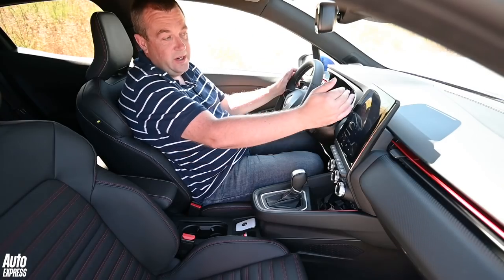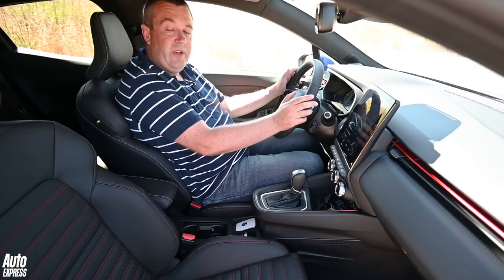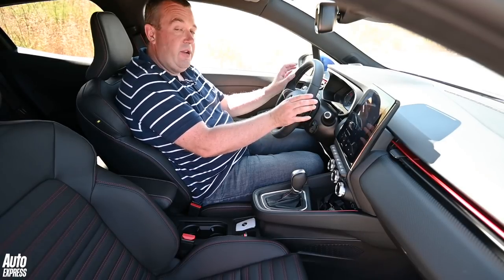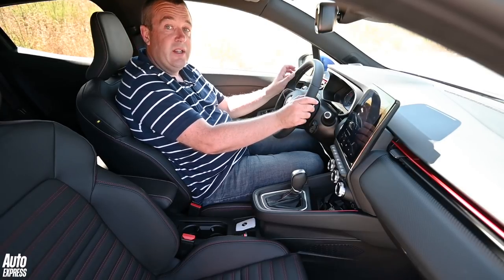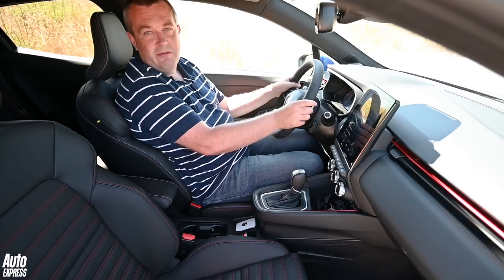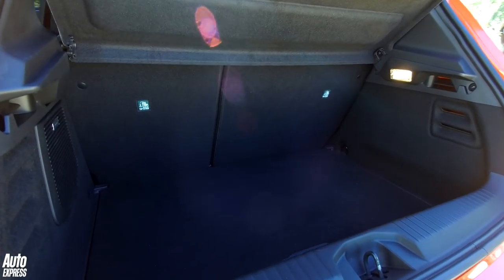On higher-end versions there's a 9.3-inch slightly curved infotainment screen, and there'll be a choice of fully digital instrument displays, including a larger version that can show satellite navigation instructions between the dials. The boot is a really impressive size for a supermini — bigger than some cars from the class above, in fact.